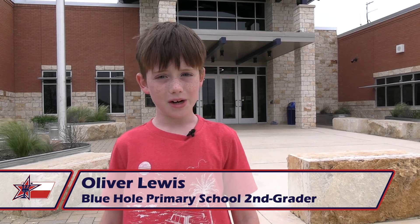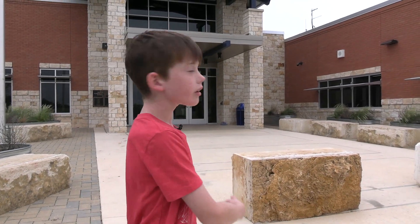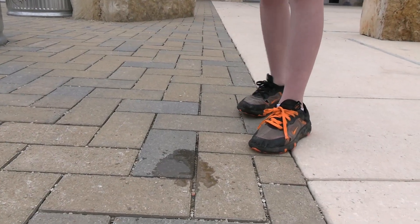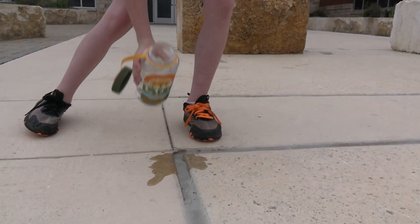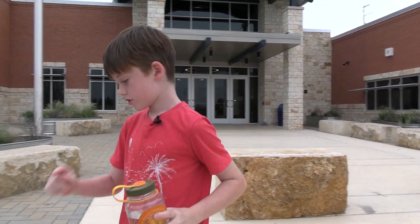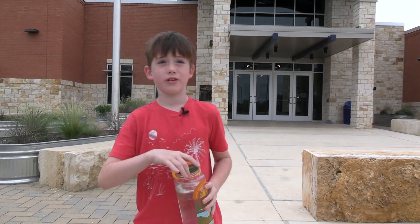Pervious and impervious. Pervious allows water to sink in. Impervious just rolls off the side. We have pervious and impervious on the sidewalks when you walk in. Now I'm going to show you an example — pour this water. It sinks in. And on this side, when I pour it, it just runs down. It doesn't sink in. That side is called impervious, because it just rolls off, and the other one sinks into the aquifer.